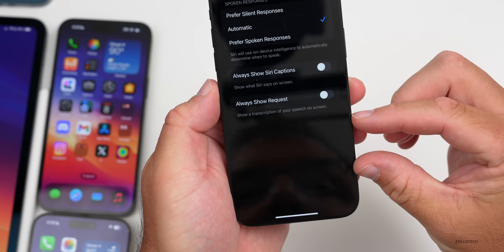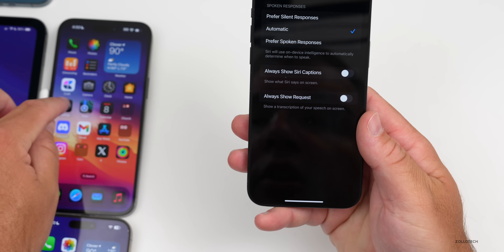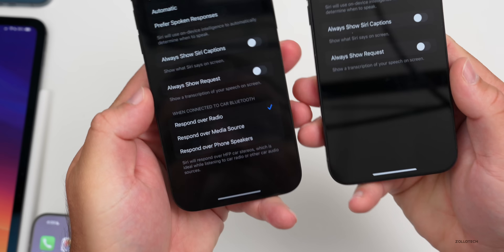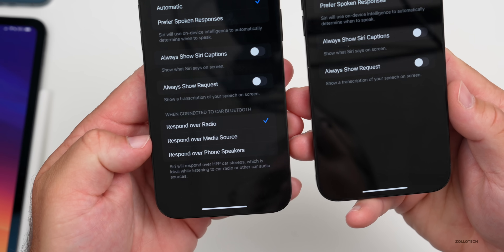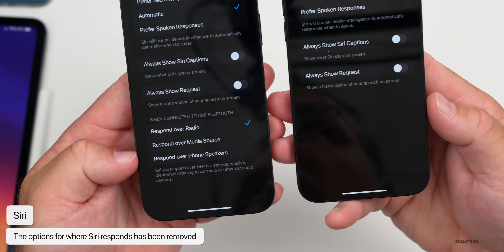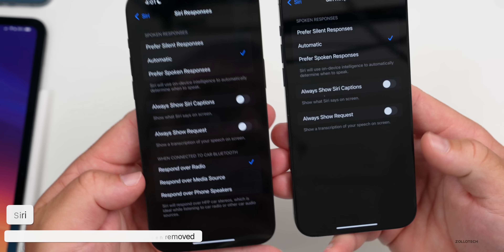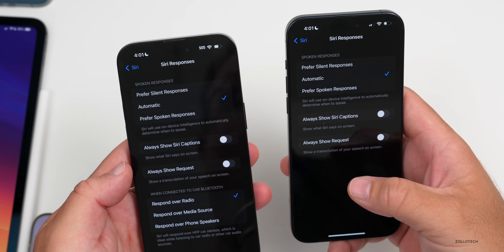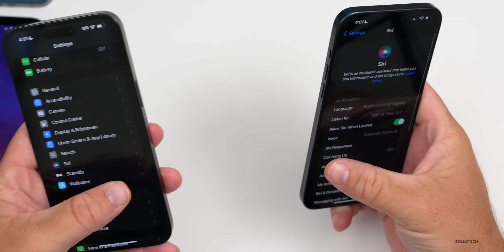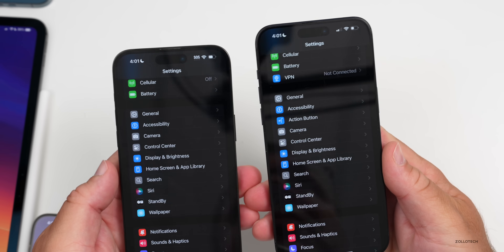Back in Settings under Siri, going to Siri Responses, they've actually removed an option. In beta 2, you could choose — when connected to car Bluetooth — to respond over the radio, over the media source, or over phone speakers. They've since removed this; maybe they've relocated it, but it hasn't been found elsewhere. Hopefully they'll bring this back later.